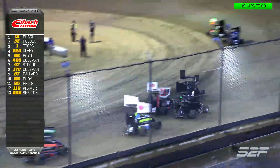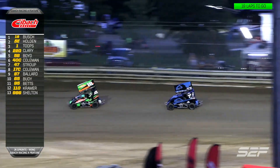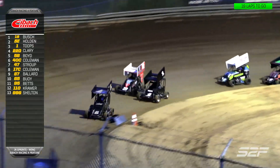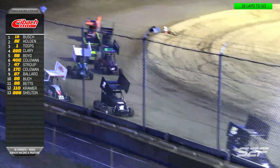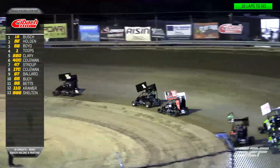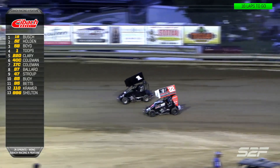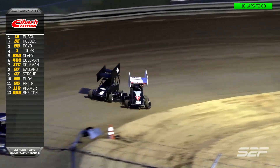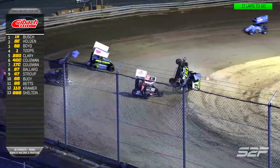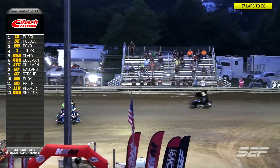Green flag flies and the race is on. Your top two pull away, but Evan Boyd has his hands full back here for the third spot. Eli Holden trying to track down Brexton Bush. Riker Tupes getting to the inside of the 22D of Dalton Clary for the fourth spot. Clary washes up the racetrack, now going to try and go back to the inside — that'll be the battle for fourth. And look out — oh man, wicked tumble there for the 87 of Levi Bowler.